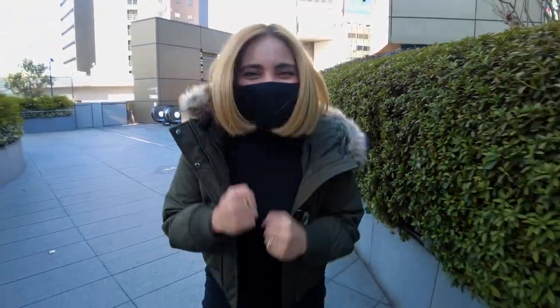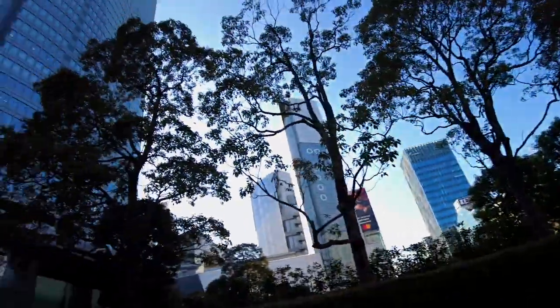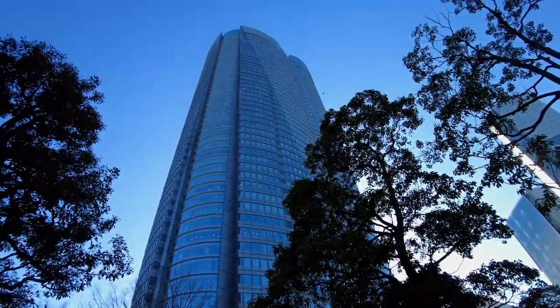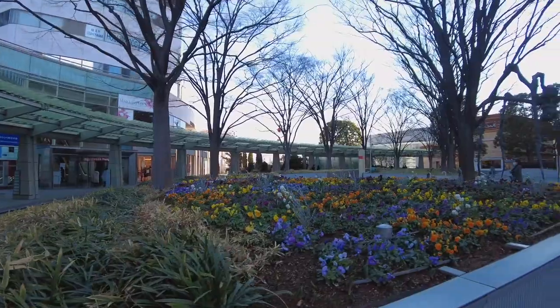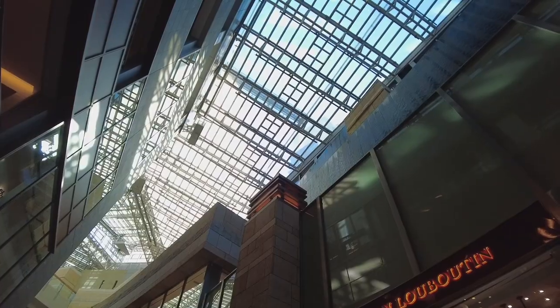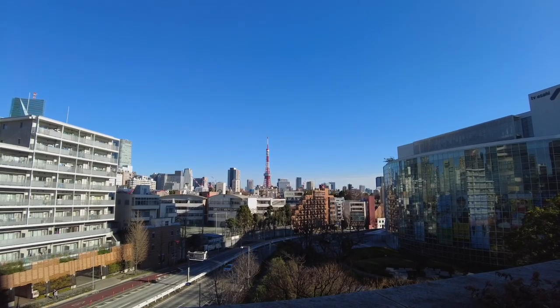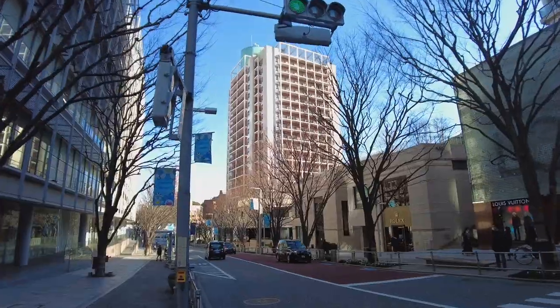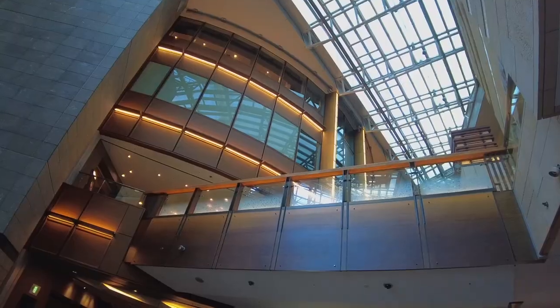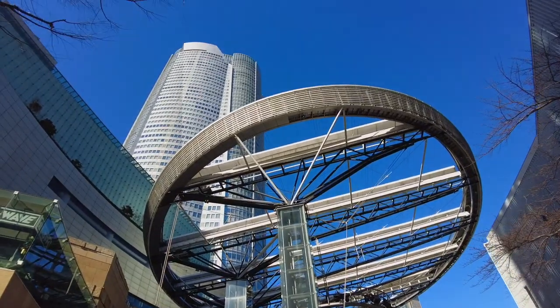I'm so excited! When people think of Roppongi, they imagine very posh scenes, high-end shopping, and fancy clubs. But when I think of Roppongi, I have one building in mind: the Roppongi Hills Mori Tower. Today, I'm going to be taking you to one of my absolute favorite view decks here in Tokyo.